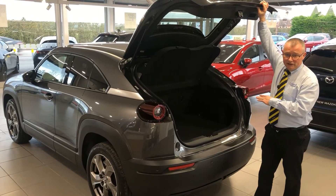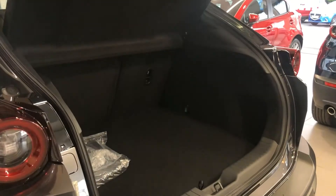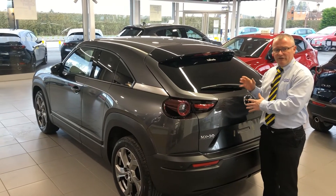The boot is really spacious and great for a city car. The whole thing is finished off in machine grey which really adds to the overall quality feel of the vehicle.